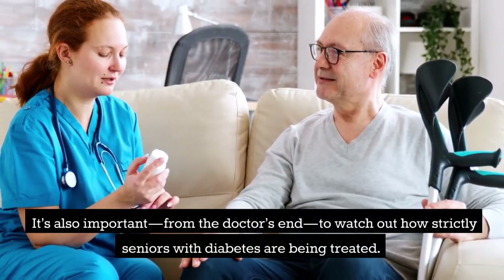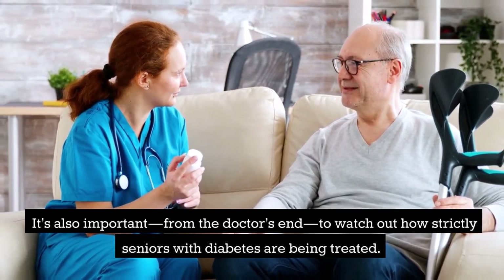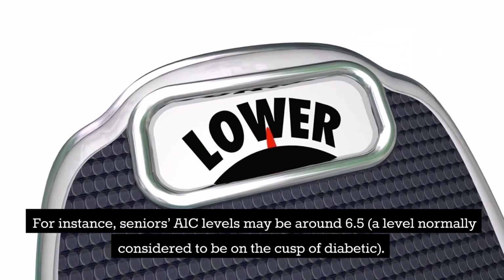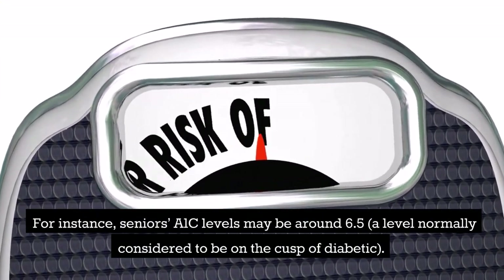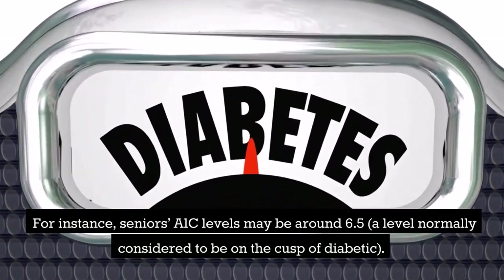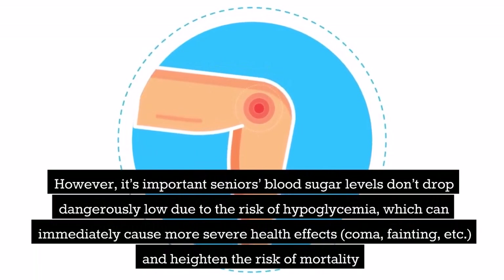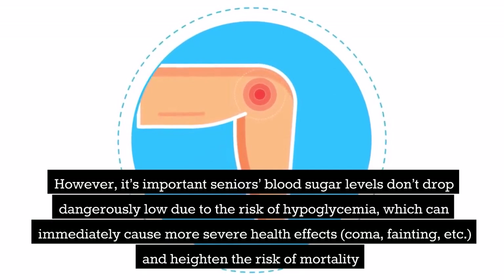It's also important, from the doctor's end, to watch how strictly seniors with diabetes are being treated. For instance, seniors' A1C levels may be around 6.5 — a level normally considered on the cusp of diabetic. However, it's important that seniors' blood sugar levels don't drop dangerously low due to the risk of hypoglycemia, which can immediately cause severe health effects such as coma and fainting, and heighten the risk of mortality.